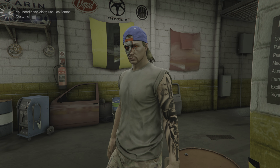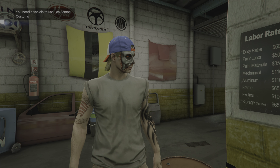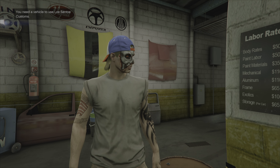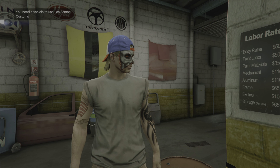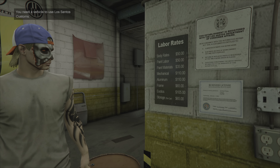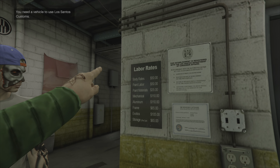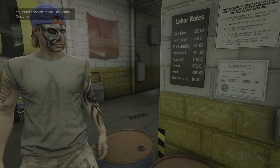They do body paint with different paint materials, and they also do mechanical work — engines, frames, exotic builds, bigger tunes like turbos and suspension. That's an hour rate plus all the other things you might need.